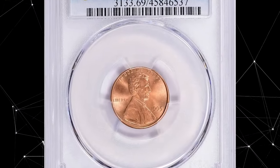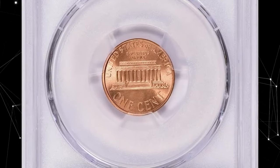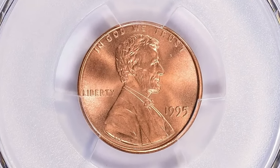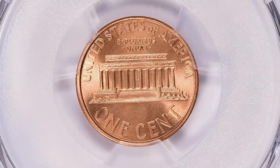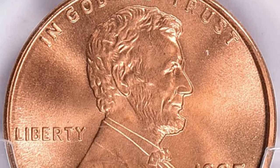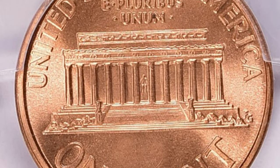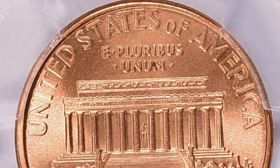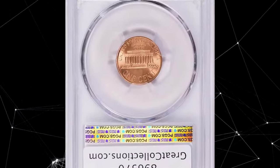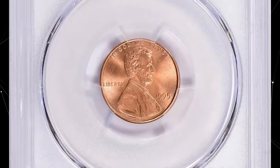This 1995 Lincoln Cent in MS69 Red condition is an extraordinary specimen with immaculate surface preservation, luster, and eye appeal. A 1995 Lincoln Cent graded MS69 is a high-grade coin that is almost perfect in terms of condition. An MS69 grade indicates that the coin is virtually flawless under close examination, but falls just short of the highest grade, MS70. Coins graded MS69 are highly sought after by collectors due to their excellent condition, but they are not extremely rare. Nevertheless, this specimen was sold for $19,202.62 with buyer's fee.